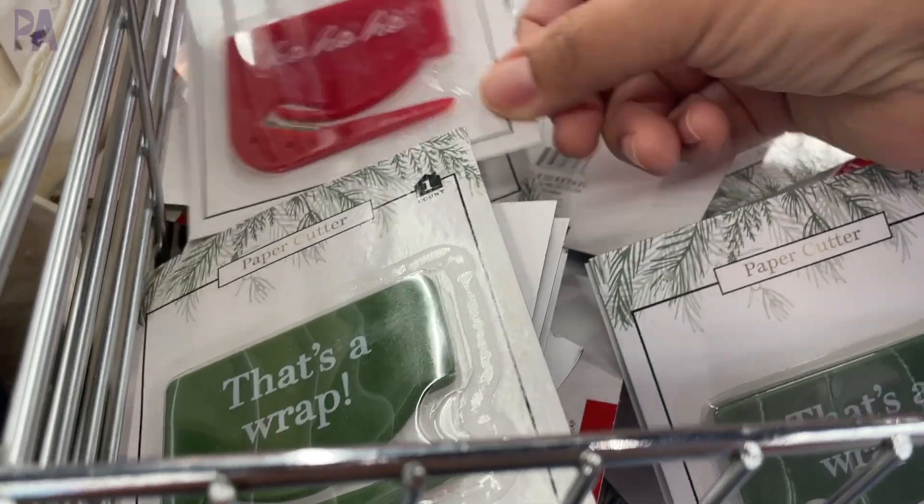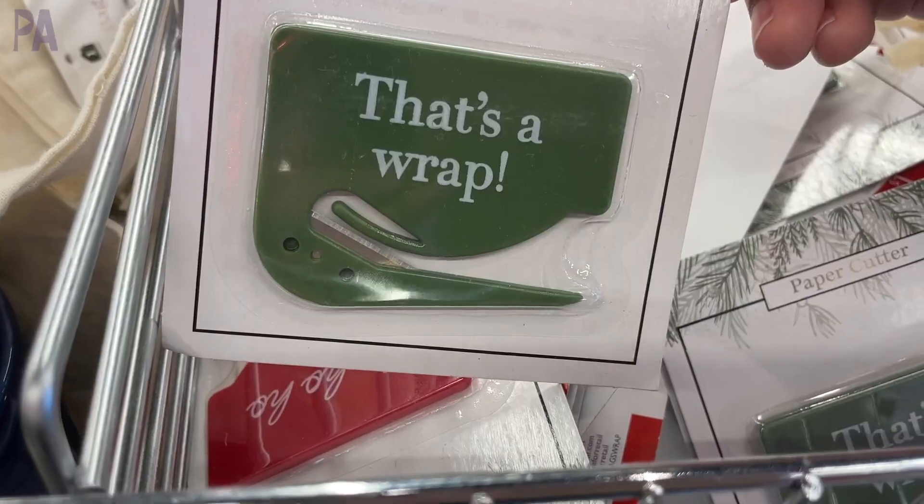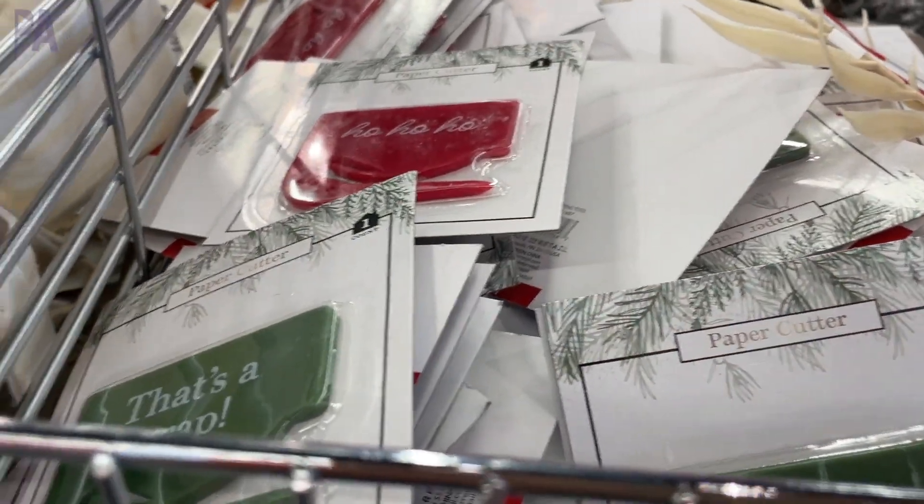This reminds me of a letter opener with just some fancy Christmas colors and designs on it, but it would work really well to cut your wrapping paper. We have one that's a letter opener and it works very well too.